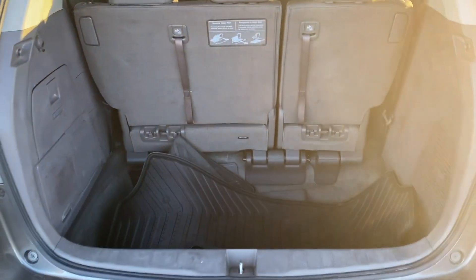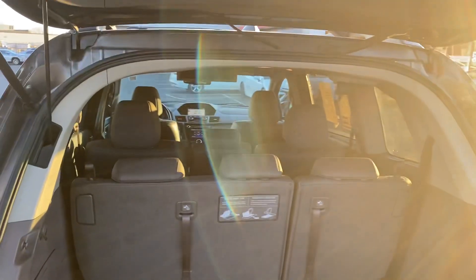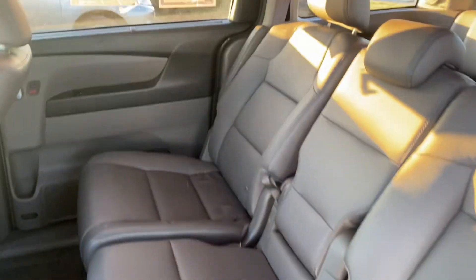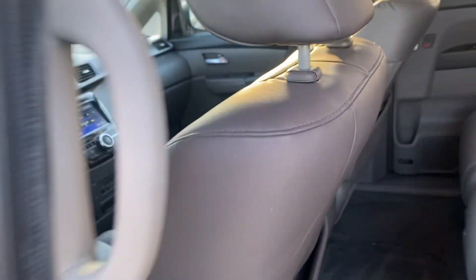Rear seats flip and fold back into the rear cubby hole. There are your all-weather mats. Very nice — dual power sliding doors. It does have sun shades on both sides, very clean. All your controls there, and headsets.